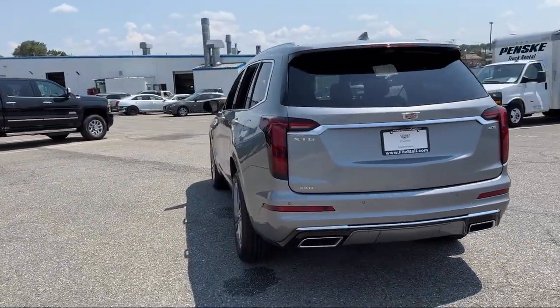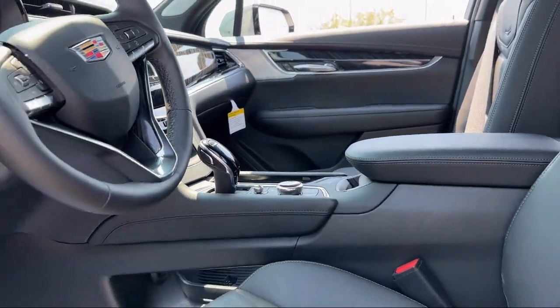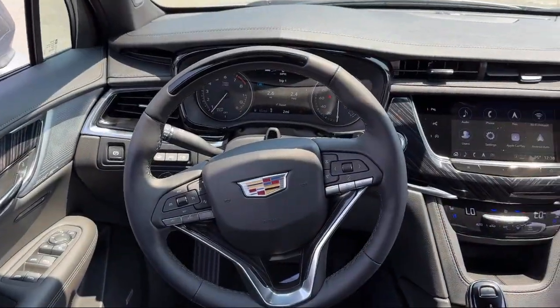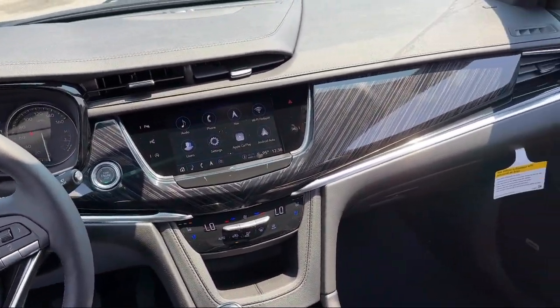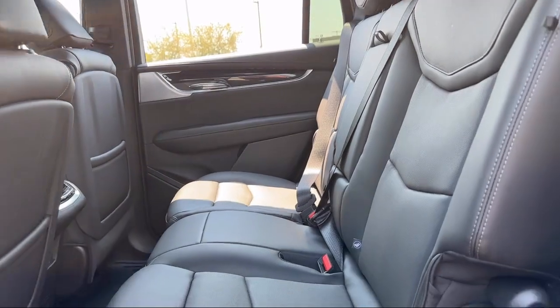The Fittsway provides exceptional customer service by offering our no hassle, no haggle buying experience for every customer. We post our best and final price on each and every vehicle, making certain that no one overpays at Fitts. We guarantee it.